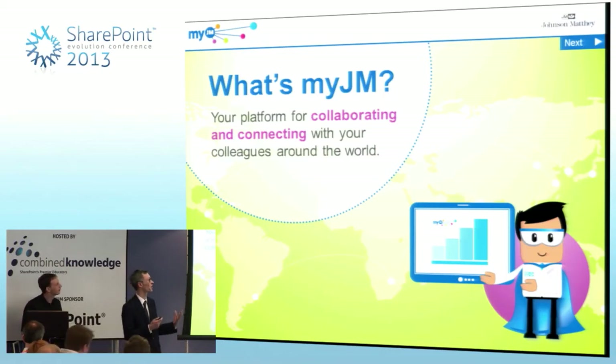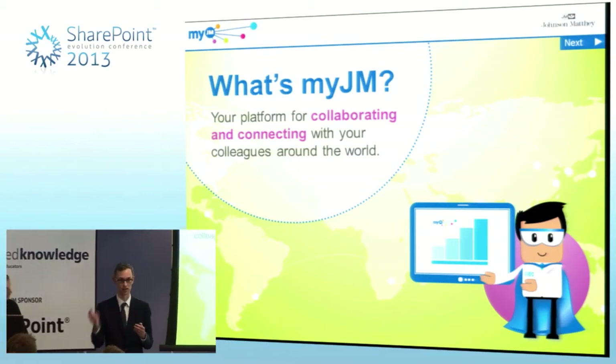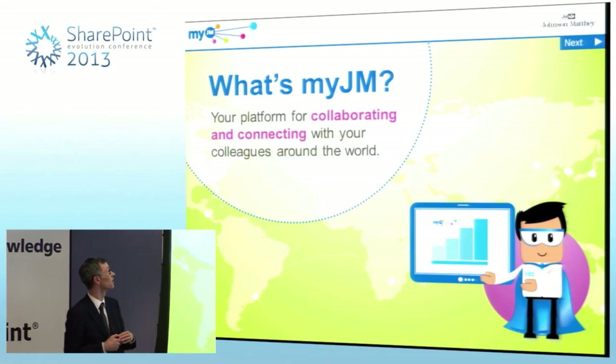If the branding was part of the style in which we launched it, we also wanted to back that up with some substance. So in all the messaging we did for MyJM, we made sure we explained the vision for the system. We didn't start by saying 'it's SharePoint and you can add a file' — we started by saying, imagine what could happen if you could connect with your colleagues, if we could harness all the amazing talent within our company, within this first phase within the research and development community.